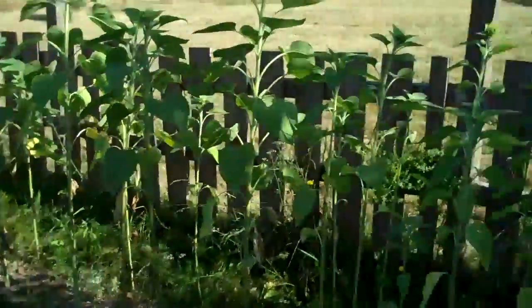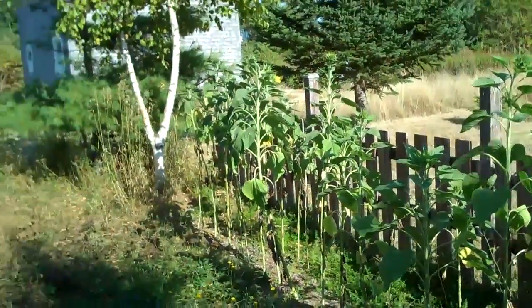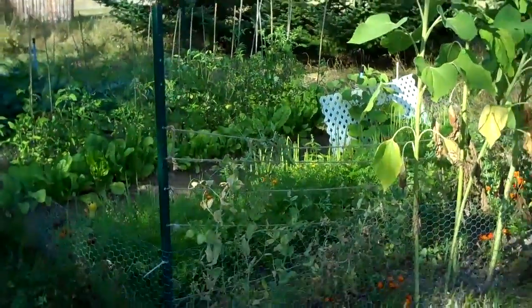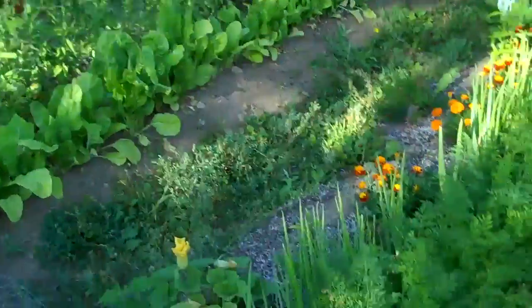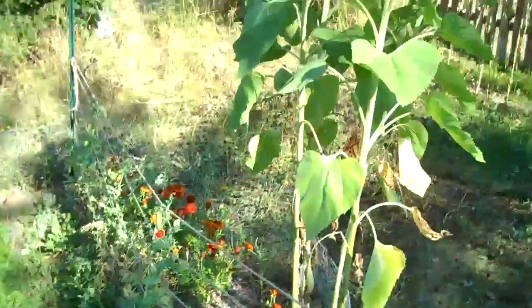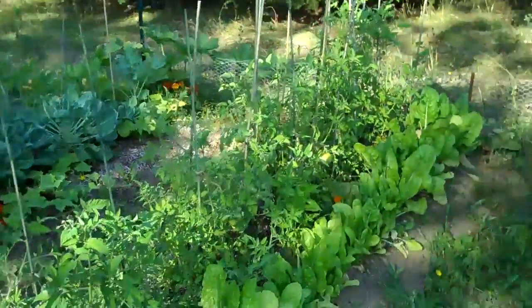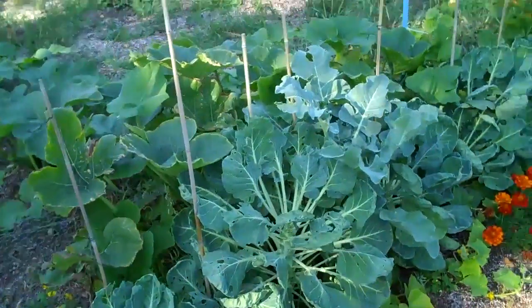Hey everyone, just thought I'd give you an update on my garden before Earl arrives. The storm is supposed to be arriving tomorrow, Saturday. I just staked all my tomatoes, and I suppose the biggest hit will be my sunflowers.